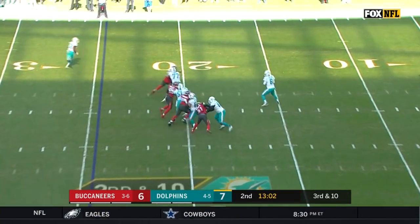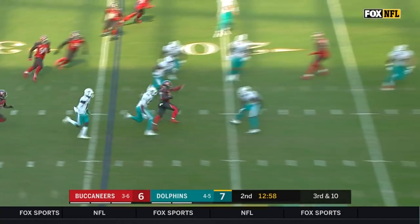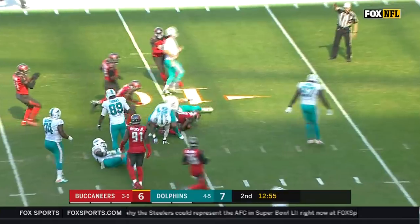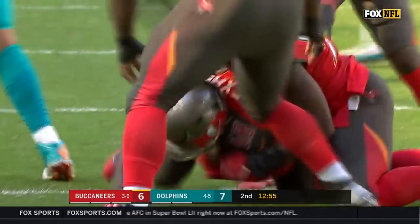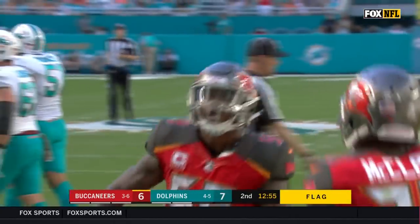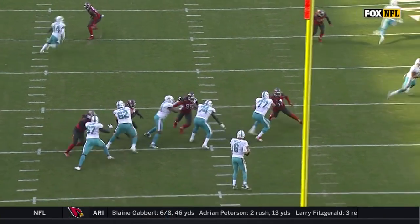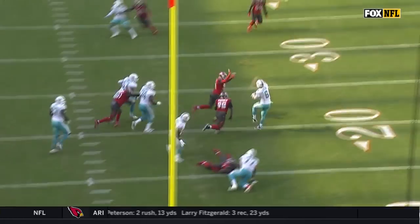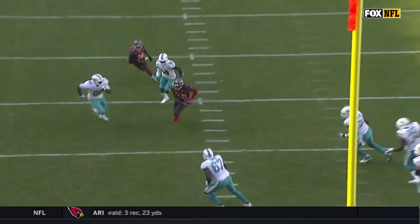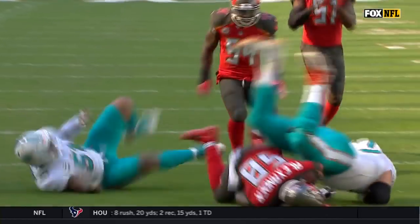Three wide receivers, and Cutler has an interception — it is picked off by Kwon Alexander, and he takes it down to the 10-yard line. A flag is down. Alexander with a second interception, pending the call. Miami, number 62, penalty assessed half the distance to the goal, first down. As a quarterback, when you slide out and move outside, don't throw it across your body in the middle of the football field, especially when you have the speed rush.